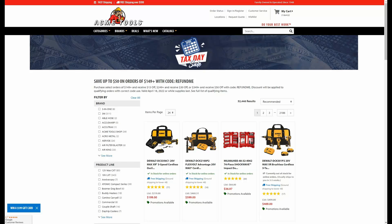Hey guys, welcome back to the Struggleville YouTube channel. For this video I'm going to share with you some amazing DeWalt deals.